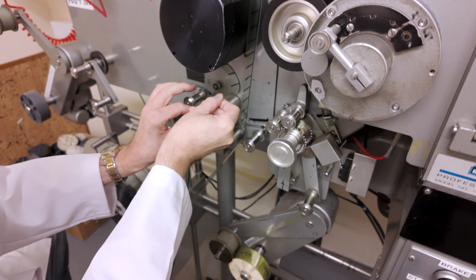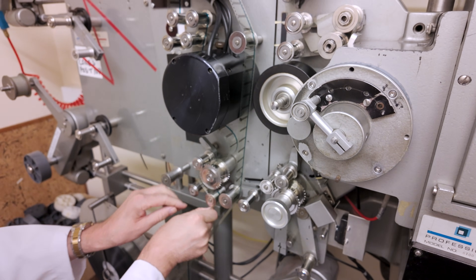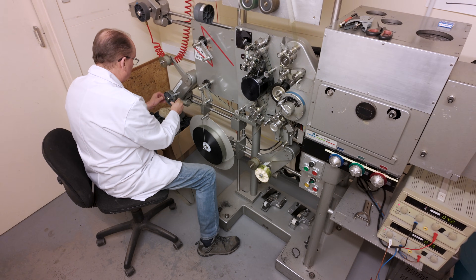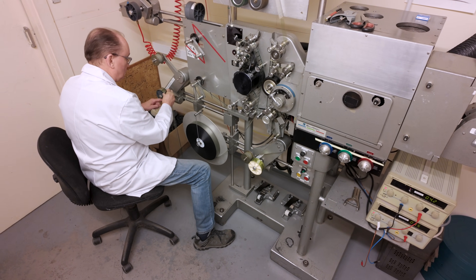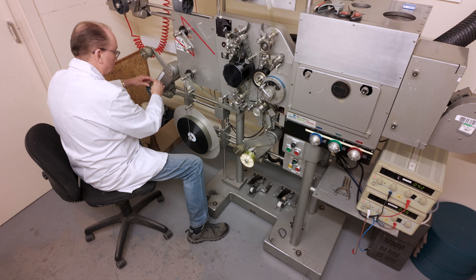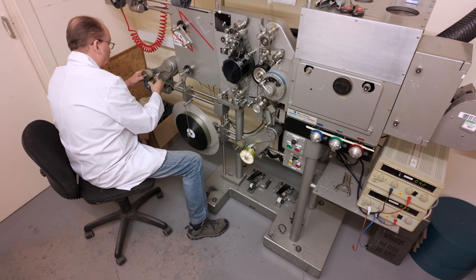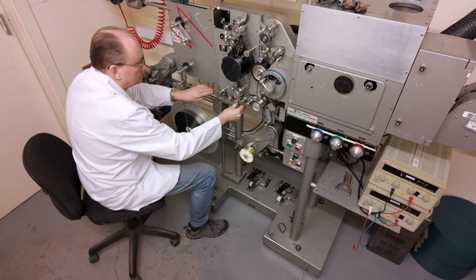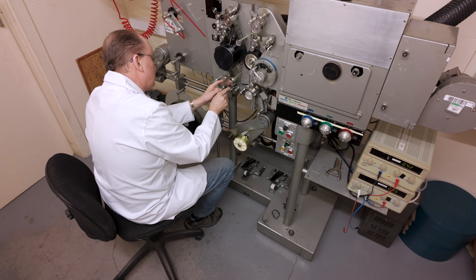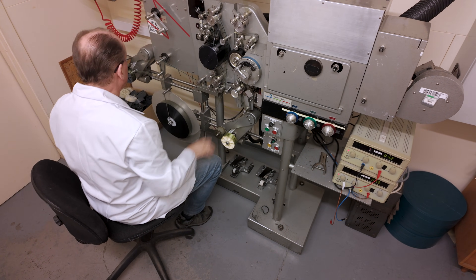Kodak 2374 black and white film stock specifically designed for soundtracks is used in this machine. The only sound system still in use is Dolby SRD. Dolby SR refers to the 2.0 stereo mix, and the letter D means digital, which is the 5.1 mix. These formats are simultaneously exposed onto the film. The sound negative is then processed in a black and white bath, ready for synchronizing with the picture negative on the printing machine.